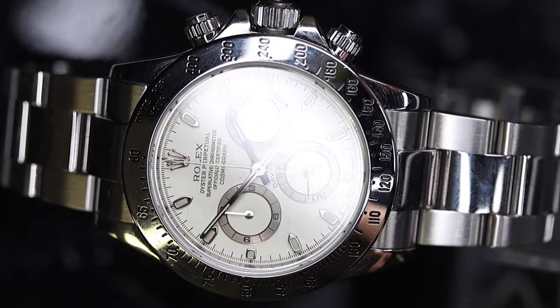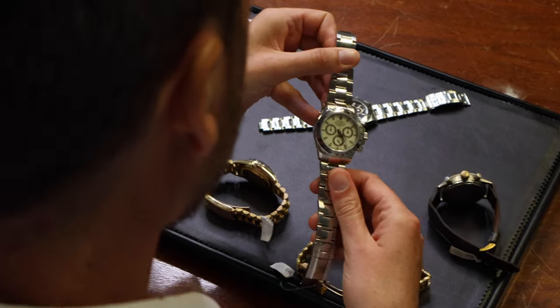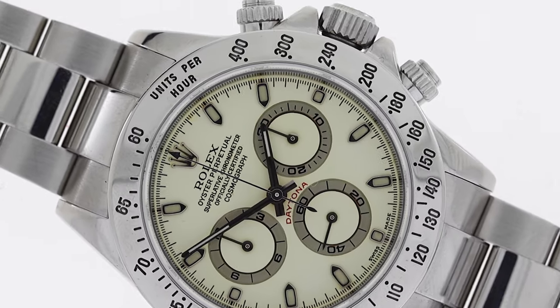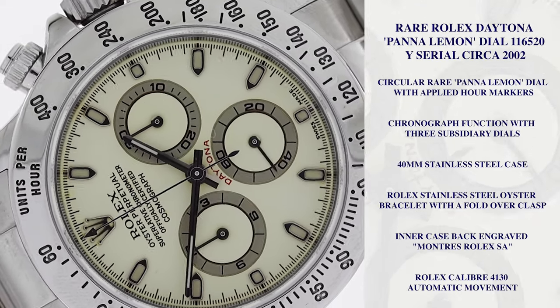This is a fantastic Rolex Daytona Panna Lemon dial — £11,650. It's a Y serial, circa 2002, wonderful condition. Have a good look at the dial; it's turning that lovely lemon color.